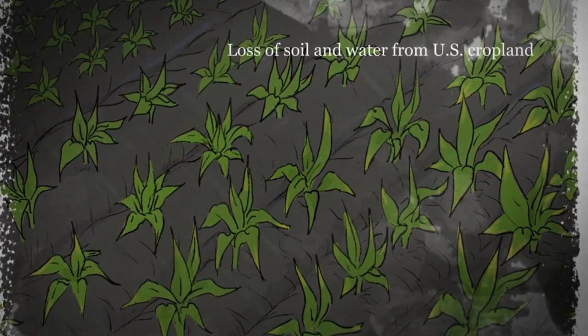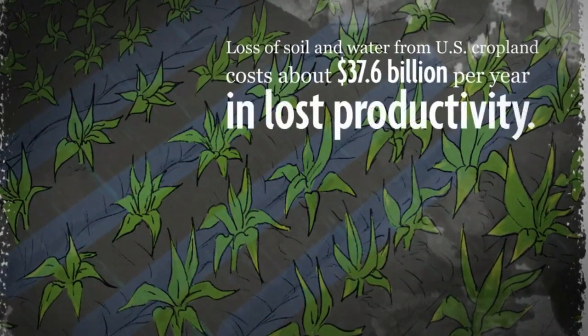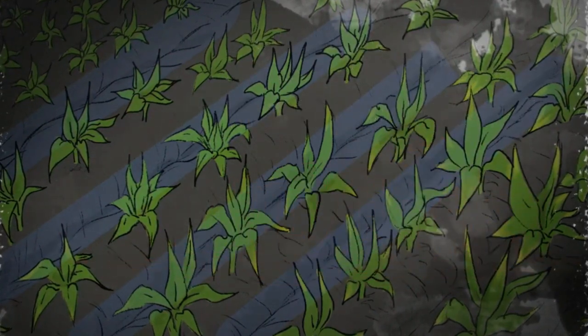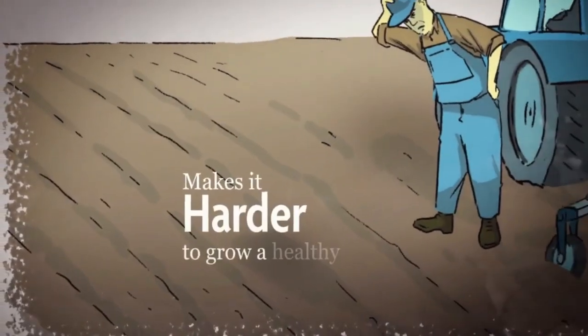When this happens, rain can't soak into the soil like it should. Without a mat of residue on top or living plant roots down below, bare soil washes or blows away easily during storms. And over time, all of this makes it harder to grow a healthy crop.